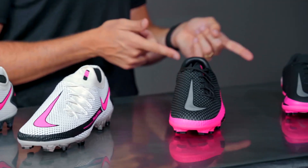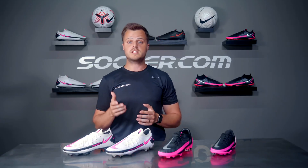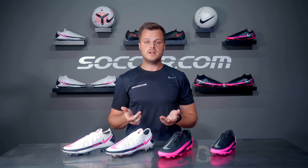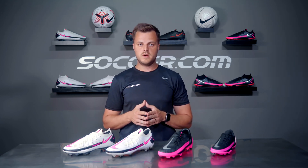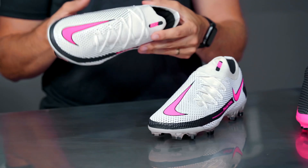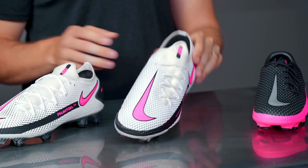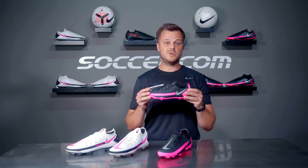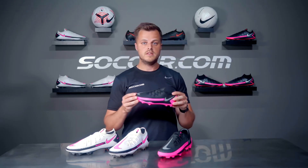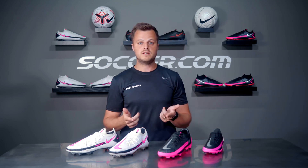First things first — what are the different tiers of the Phantom GT? Nike names all their soccer cleats the same way: Elite is the most expensive tier, next is the Pro, then you have Academy, and finally Club, which is only available in youth sizes.